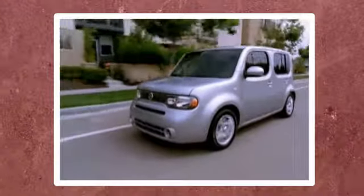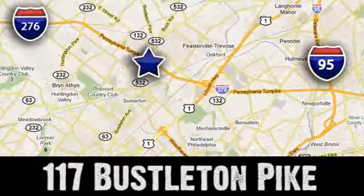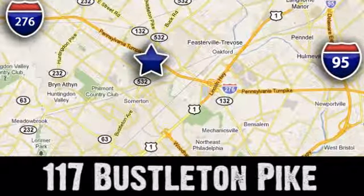If you can't make a deal with Colonial Nissan, you can't make a deal with anybody. We're conveniently located at 117 Busselton Pike in Feasterville-Trevose, Pennsylvania.